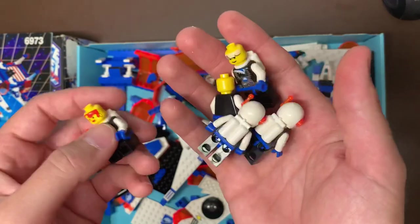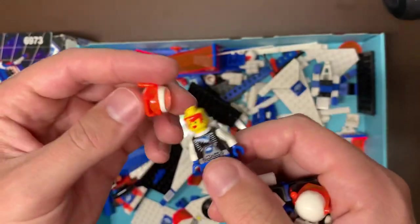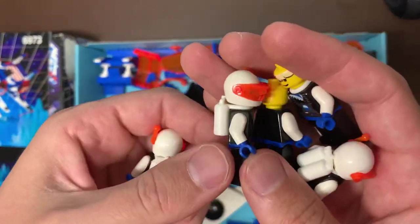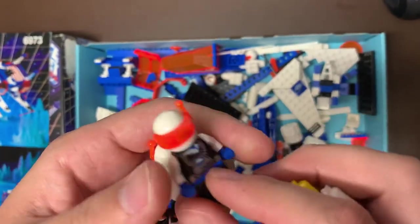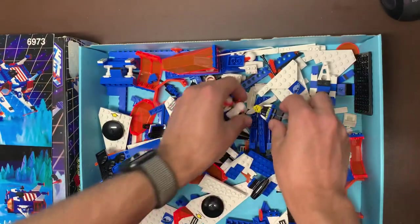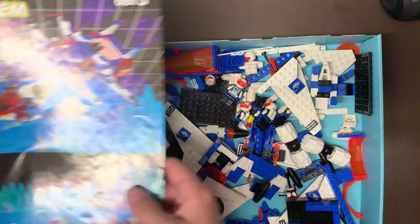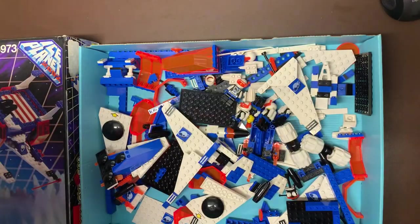This set only came with three minifigs, so obviously there's another set in here as well. But this is the hardest to find figure of Ice Planet — she was only featured in the base and in the Deep Freeze Defender, which is this one. So she's very hard to find. She's got a little marker on her, but other than that these guys are just mint. They feel brand new. The arms feel brand new. You don't see any scratches or anything like that on them. I haven't built one of these for a very long time, like a year plus, and this one is so mint.